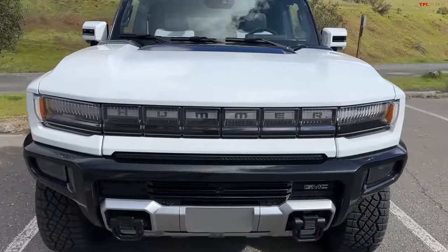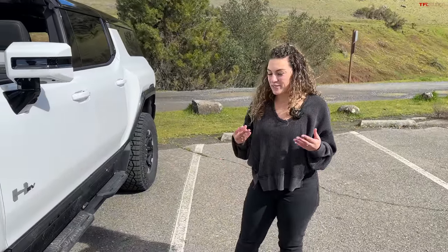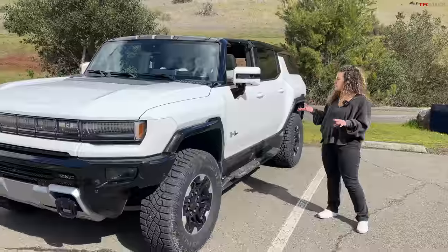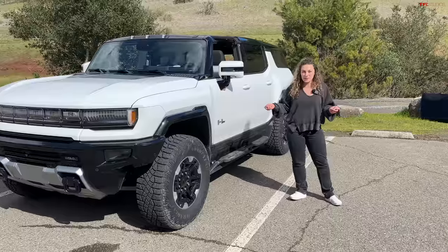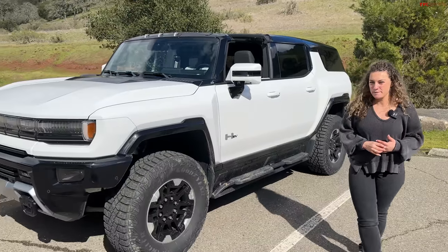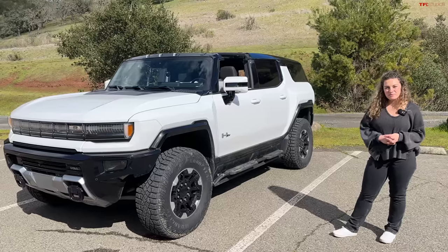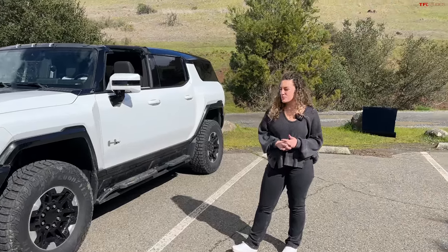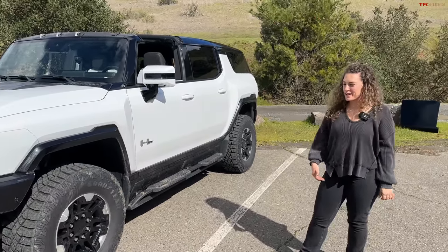Pricing on the Hummer EV SUV starts around $80,000, but the first edition will be between $105,000 and $110,000. Is it worth the money? If I had the money, I'd 100% buy one — I really fell in love with this SUV. It's a really cool vehicle, great inside, big and beefy, but it's way too expensive for me personally. In terms of competitive set, this vehicle lines up more with an Escalade or G-Wagon than a Bronco or 4Runner based on pricing. Folks in Los Angeles are going to love this — it's an all-electric status symbol, and very impressive engineering. Big thumbs up from both of us, if you can afford it.